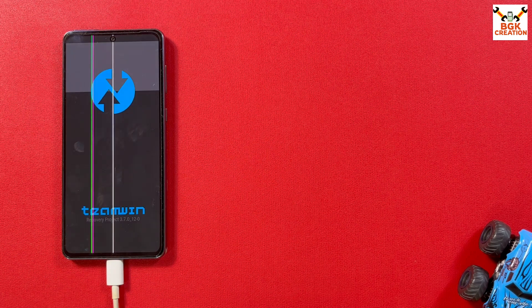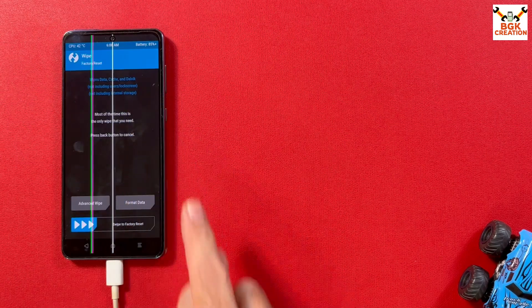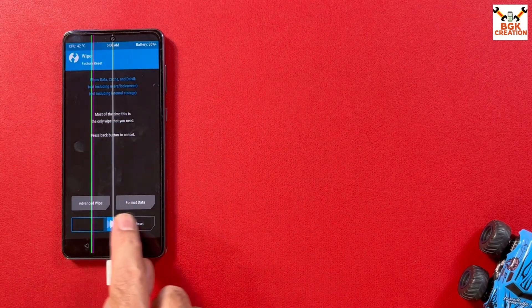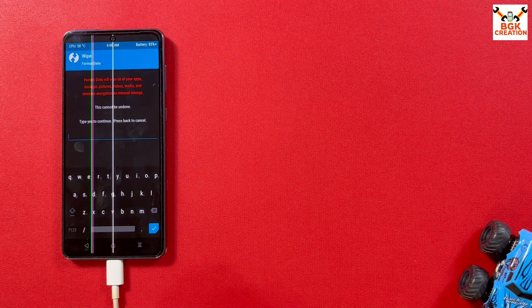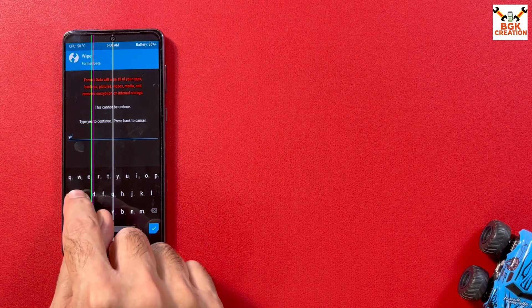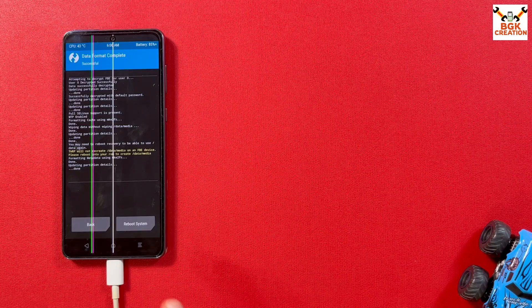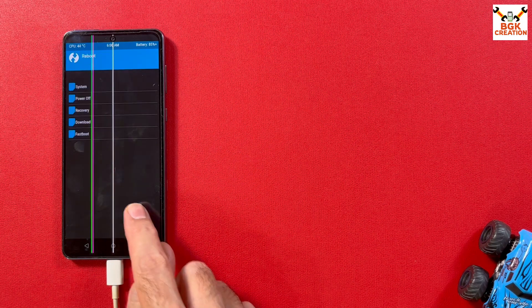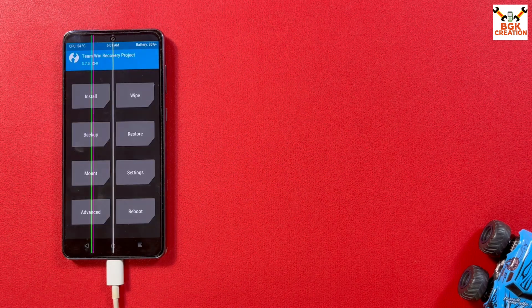I got TWRP recovery version 3.7.0 on my mobile phone. First thing after seeing the TWRP screen: tap Wipe, then swipe to Factory Reset. Once done, go back and tap Format Data, type 'yes,' and tap confirm to format the data. When done, go back to the main screen, tap Reboot, and tap Recovery to reboot back into recovery.